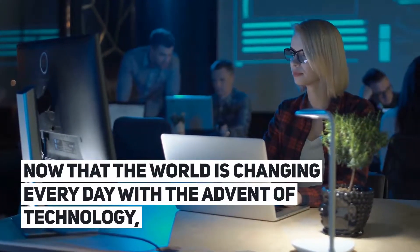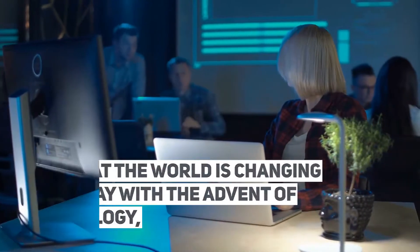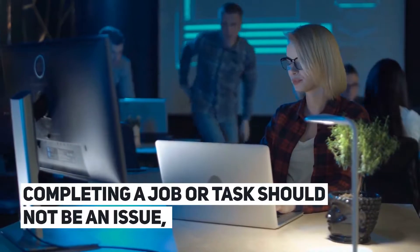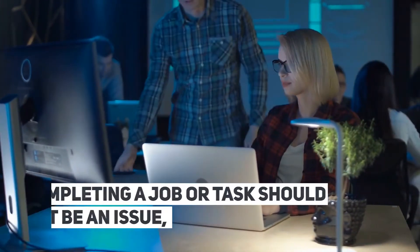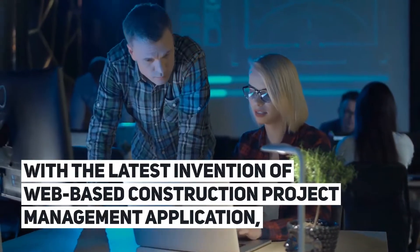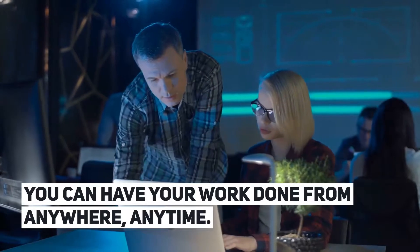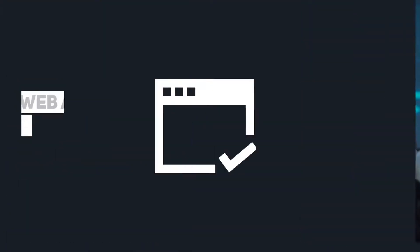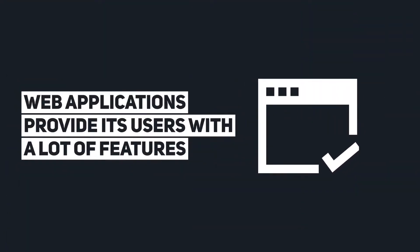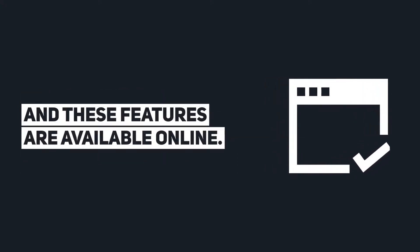Now that the world is changing every day with the advent of technology, completing a job or task should not be an issue. With the latest invention of web-based construction project management applications, you can have your work done from anywhere, anytime. Web applications provide their users with a lot of features, and these features are available online.